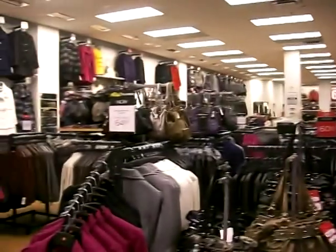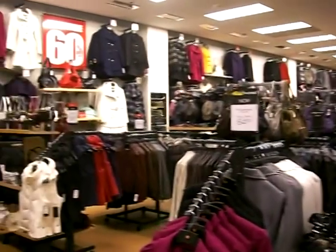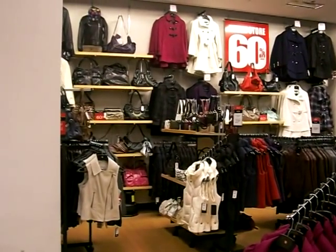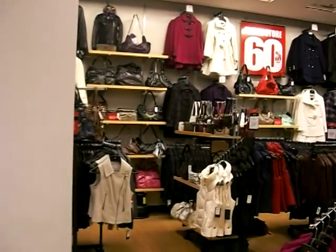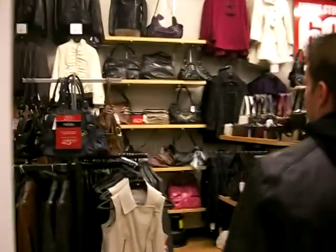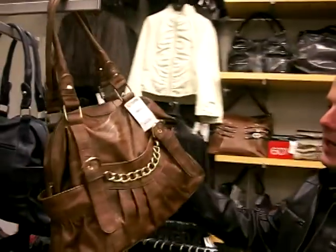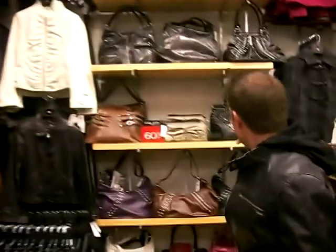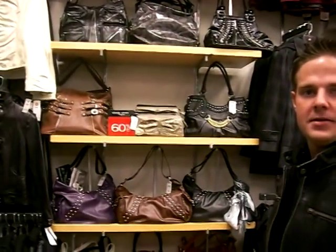Over here we actually have a very popular trend right now — the chain and studded fashion purses. Great for the fall. Wow, let's go over and take a little look at those. As you can see, good fall colors right here, great style. Wow, those are absolutely gorgeous — I love those. I might have to come back for one of those.